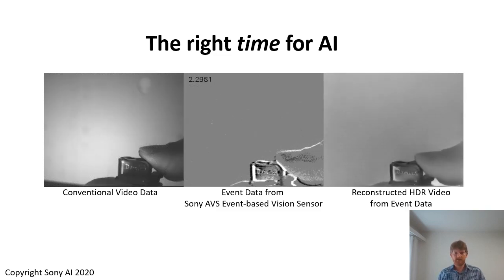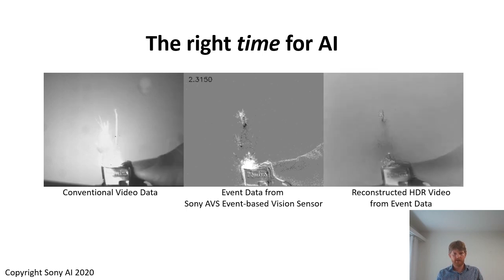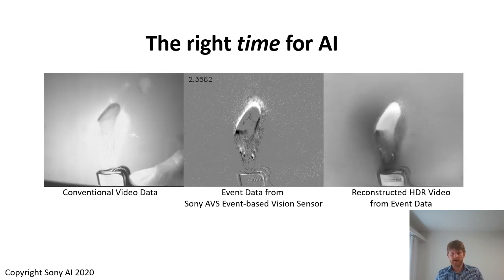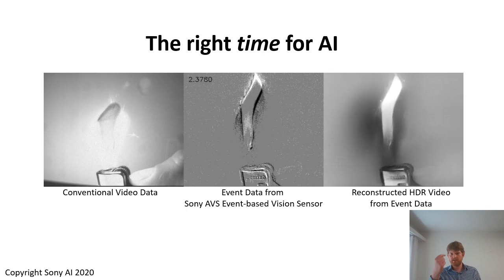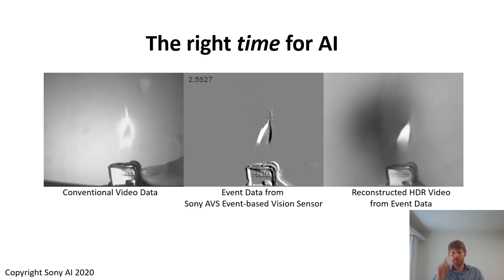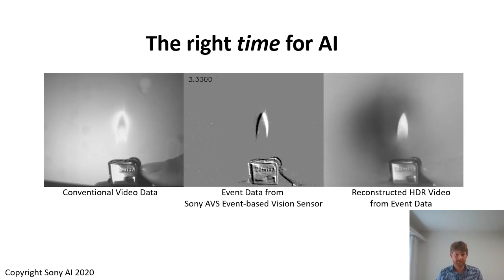What you can see in this video, for example, on the left side is a conventional video that outputs frames at 60 Hz. In the center panel, you can see the output from an event-based sensor that shows the change events. The black points represent intensity becoming darker, the white points represent intensity becoming brighter. What we can do with such events is, for example, reconstruct an HDR video just from the event data, and this reconstruction we can update with every incoming event. As the events arrive, tagged with timestamps at microsecond resolution, this gives us a tremendous temporal resolution.